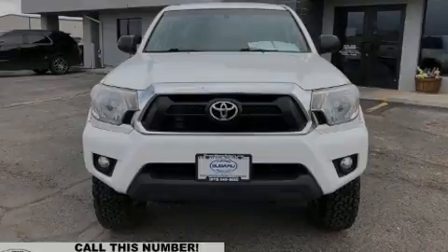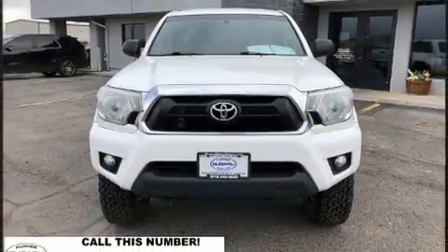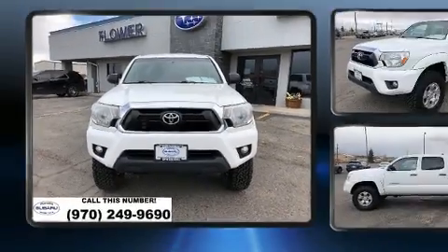Introducing the 2014 Toyota Tacoma. This four-door, five-passenger truck provides exceptional value.